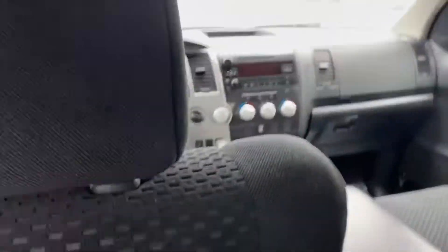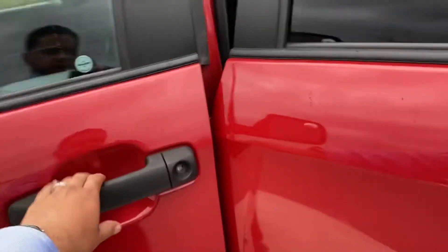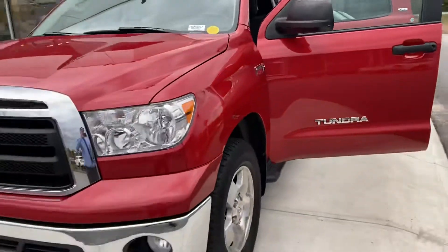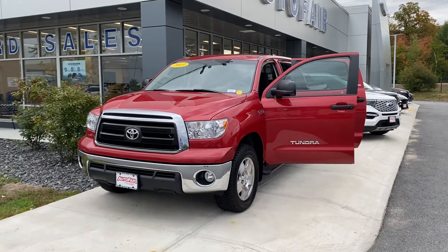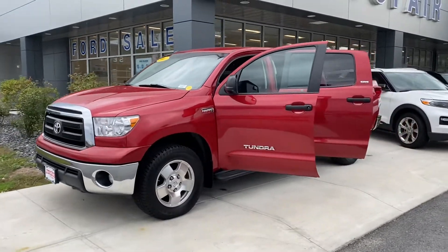I'll step right back outside for you. Like I said, this is the 2013 Toyota Tundra 5.7 V8. My name is Adonis. Feel free to give me a call back at 978-478-6261. Thank you.